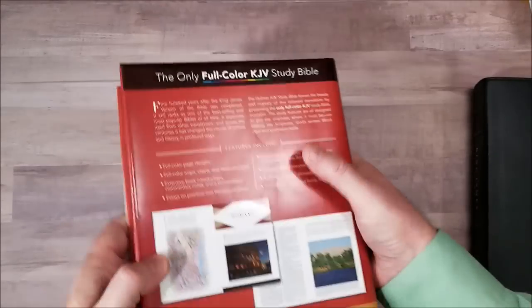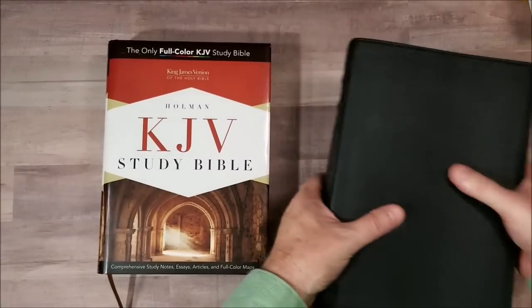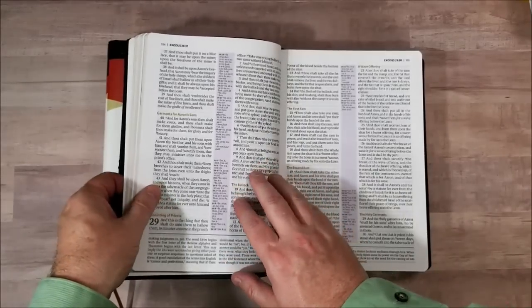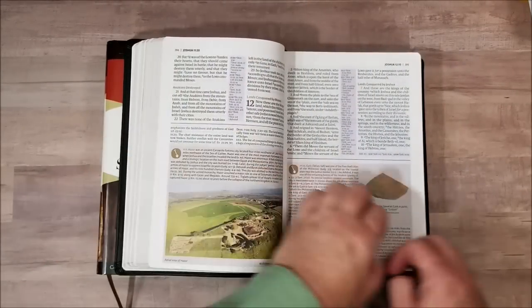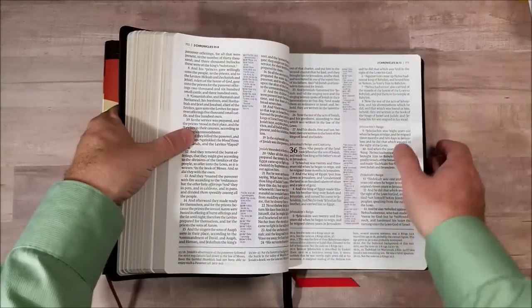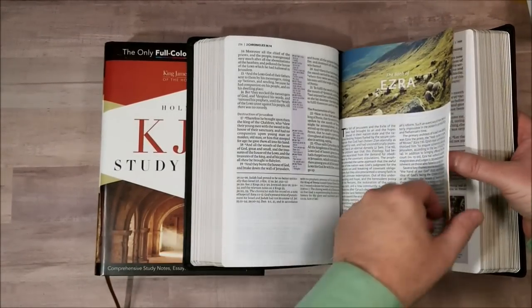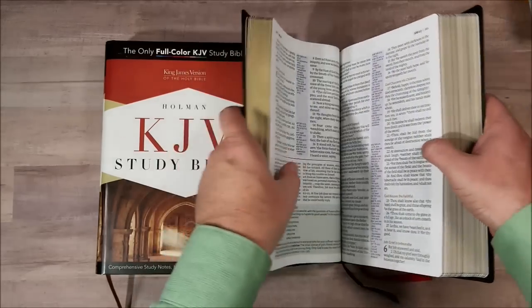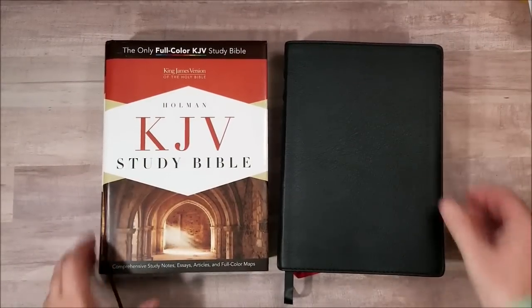I'll place links to the reviews for both of these Bibles. Now which one would I choose? I would choose both — I'm sorry, but I can't make a choice. I like them both because they serve different purposes and have different tools. I don't want to limit my tools by saying I want one and not the other. But if you could only buy one, you'll just have to decide based on your needs and what we've seen here. I will post links to the reviews below, and if you have any other questions let me know. Thanks for watching.